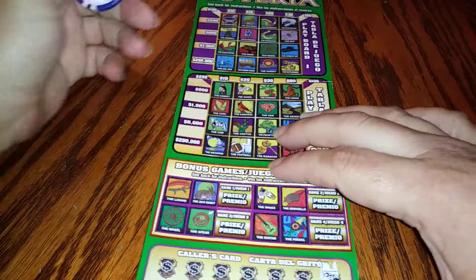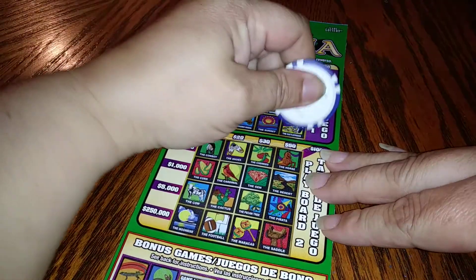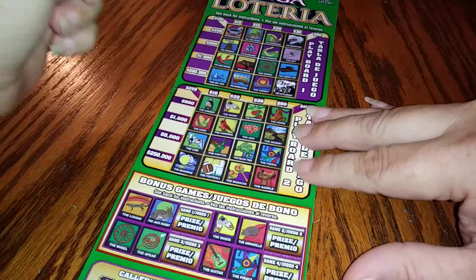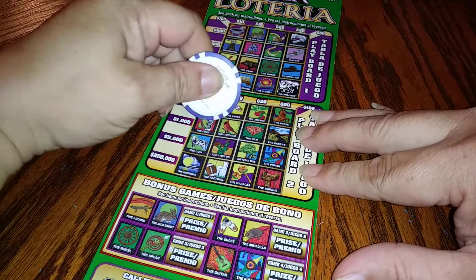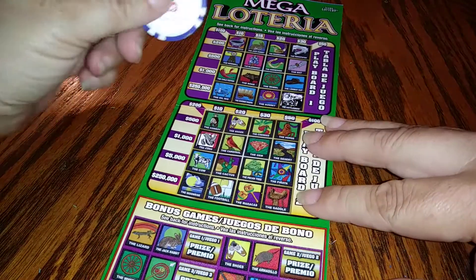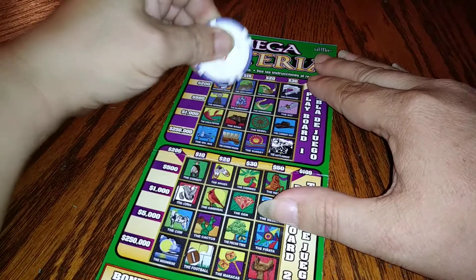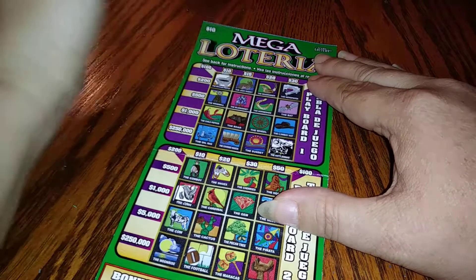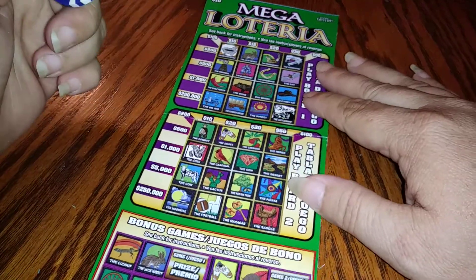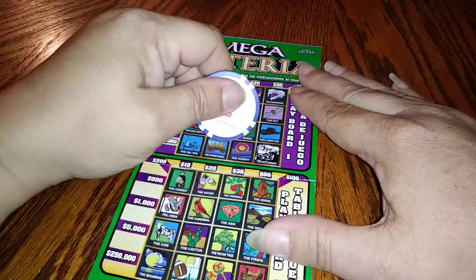Okay, we're looking for the rattlesnake. The corn. Mortar and pestle — you have that all the way up here — and I'm using my chip, thank you Jim. The covered wagon — see if we have a covered wagon anywhere — yes we do.